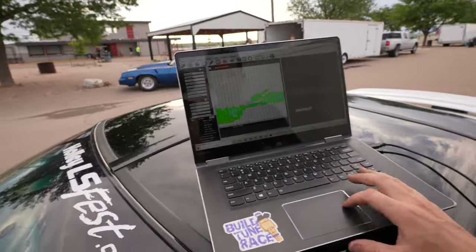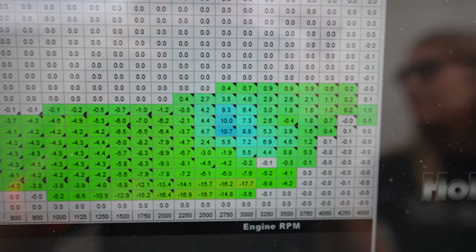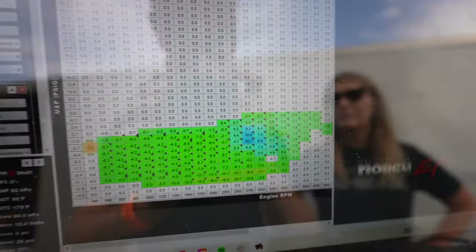You guys can see on that two-step check it comes up real rough and then once it's cleared out it comes up alright, but I'm going to look at the fueling and everything here and see if I can clean that up. If we can get it to come up on that two-step a lot cleaner than normal — you can see there's one spot to add some fuel right there — so go ahead and add a little in that area.